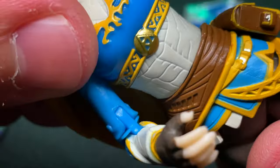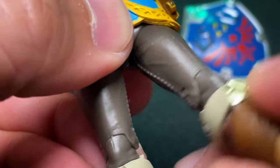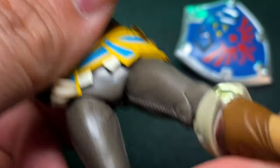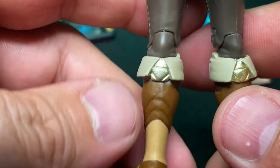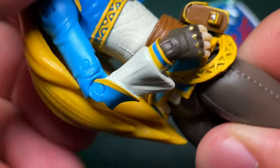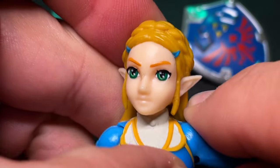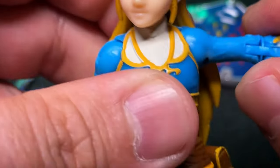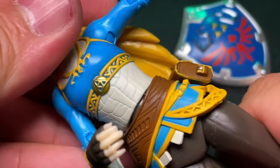She doesn't seem to come apart as easily as Link did — Link just wanted to pop apart right there. She does not have excellent forward leg articulation; you're never going to make her sit, which is weird, but that's fine — her and Link stand on my desk. She's got double-jointed knees. No waist or hip swivel, nothing other than the head. The arms are well articulated. She won't go all the way up with a T-pose, but it's not bad at all.